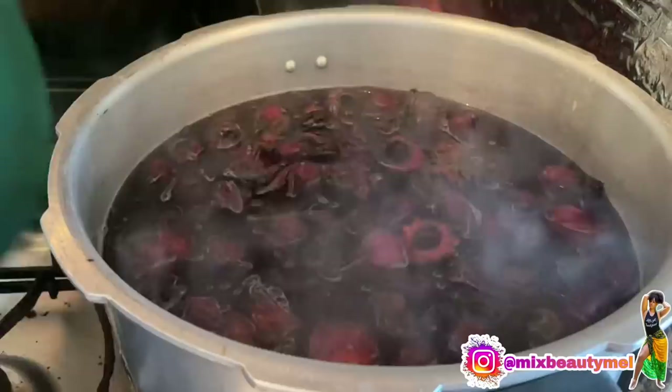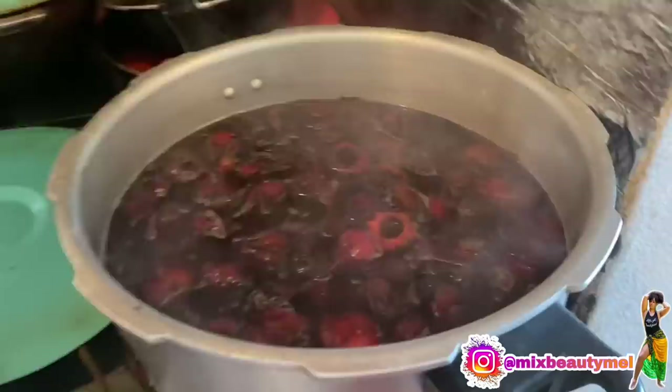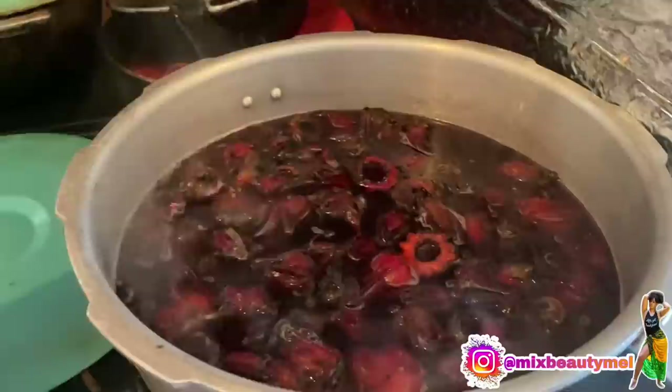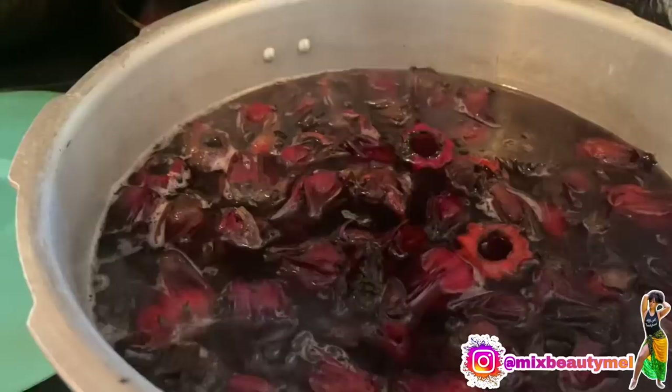What I'm going to do now is probably cook it for another two to three minutes, and then we'll turn it off. It will sit for at least six to eight hours after. So basically, after this boils up for another two to three minutes and I turn it off, we are not going to touch it until tonight. It's just going to soak through, basically.